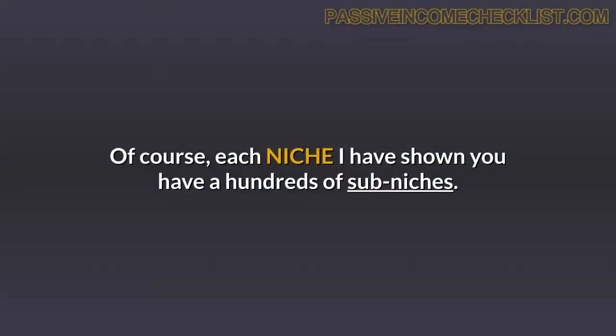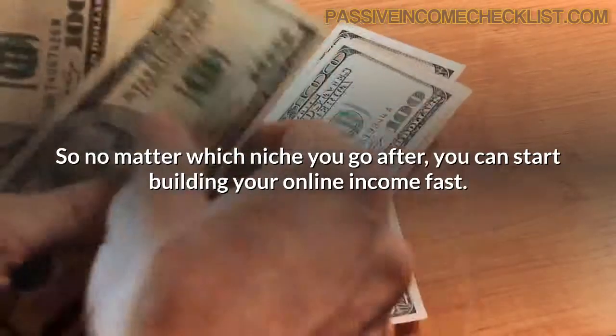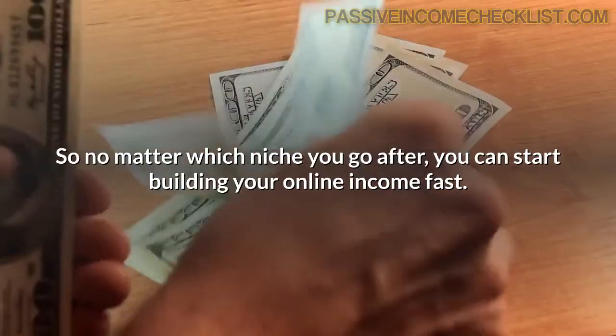Of course, each niche I have shown you has hundreds of sub-niches. So no matter which niche you go after, you can start building your online income fast.